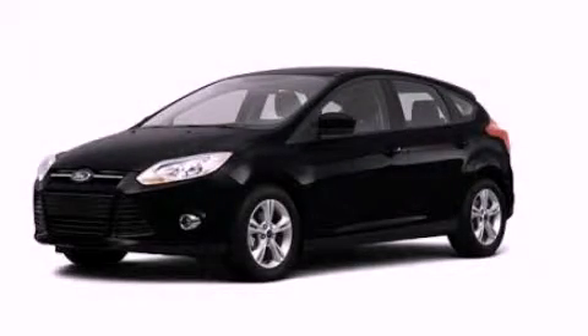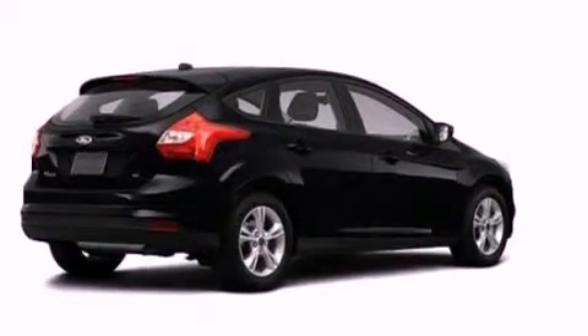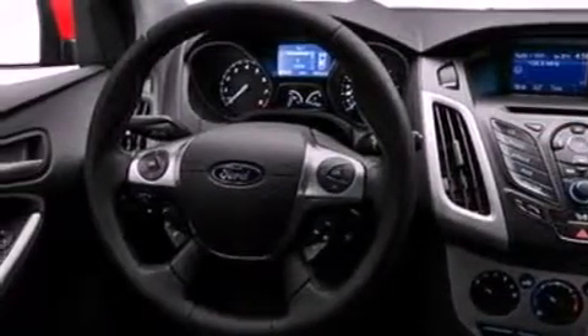This is a brand new 2012 Ford Focus. It features a 2.0-liter four-cylinder engine and an automatic transmission. All of the following features are included: a low-tire pressure indicator, traction control and stability control systems.